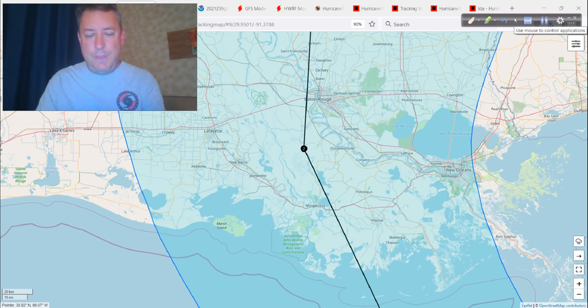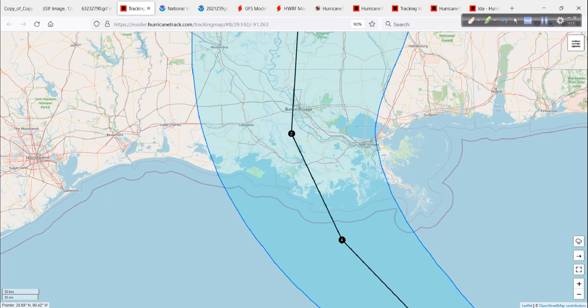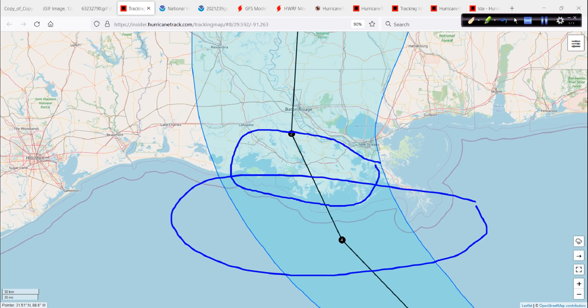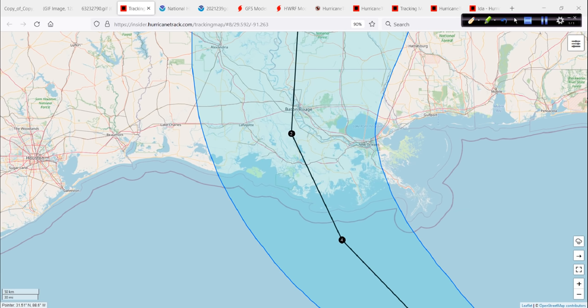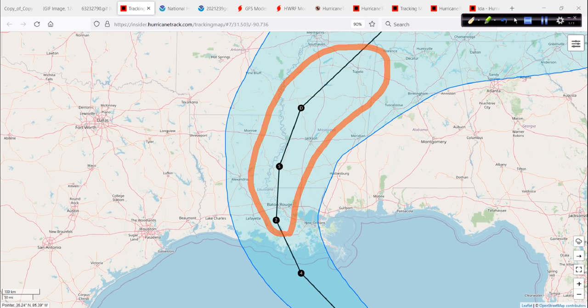The wind is going to be very significant because this is not going to be falling apart — more than likely it's going to continue trying to strengthen because it's got all of this marshy area. Water temperatures through here are close to 90 degrees Fahrenheit. This is going to rapidly intensify all the way to landfall. People in Baton Rouge, prepare for a significant hurricane impact. Areas east of there — this is it. This is the one where you go, that's the big one. This has the potential to be that. And then as it moves inland, the effects go with it — flash flooding, river flooding, all the way up into the interior portions of the Mississippi Valley.